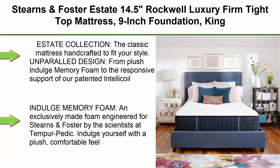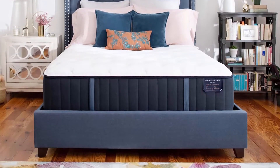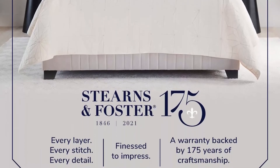Top 2: Sterns & Foster Estate 14.5-Inch Rockwell Luxury Firm Top Mattress, 9-Inch Foundation, King. Hand built in the USA. Estate Collection: The classic mattress handcrafted to fit your style. A proud design — from plush Indulge memory foam to the responsive support of our patented IntelliCoil — every stitch of a Sterns & Foster bed is designed with you in mind.